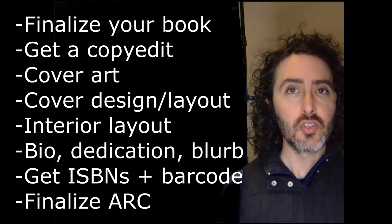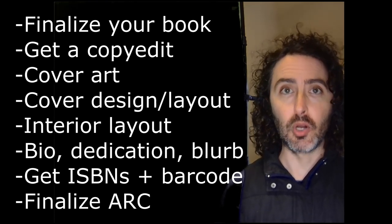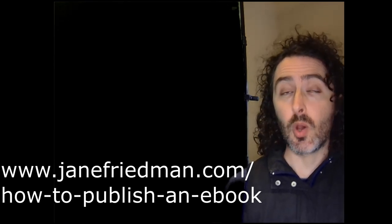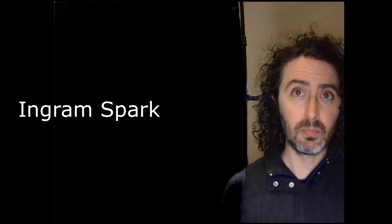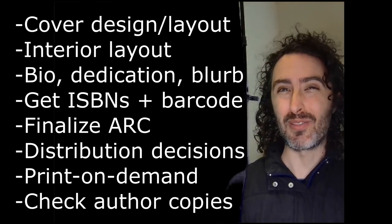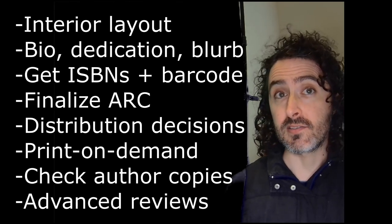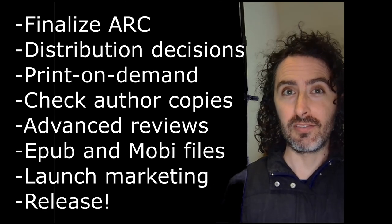You need to finalize your ARC — Advanced Reader Copy — which is basically a digital file of your completed book. You should research Amazon and other distributors. You need to decide whether you're going to go exclusive with Amazon for your e-book. You need to contact a print-on-demand company such as IngramSpark. Order your own physical author copies and check them thoroughly — it's really important to find mistakes now rather than later. You might want to get advanced reviews so that on release day your book already has reviews and ratings. You need to create EPUB and Mobi files for e-readers, plan launch marketing, and finally launch your novel.